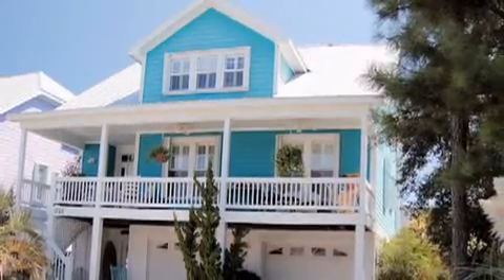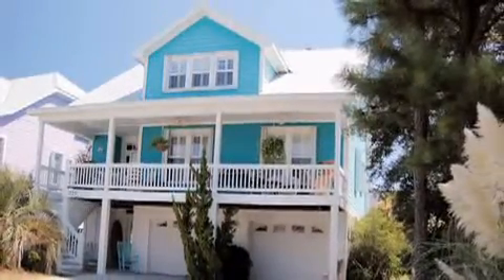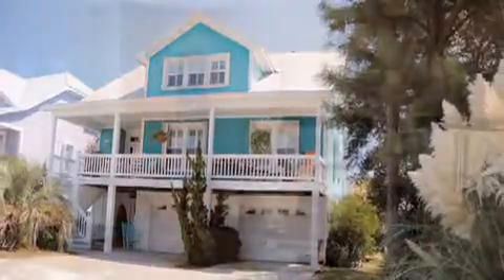1725 C-Ray Lane, located in Curry Beach. This beautiful five bedroom, three bath home boasts over 2,900 square feet of living space.